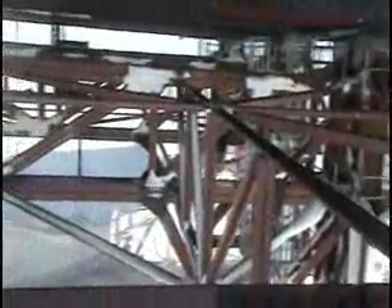Here's a brief view of the superstructure that actually holds this place up. It's all angle and nuts and bolts, hardly any welding at all.